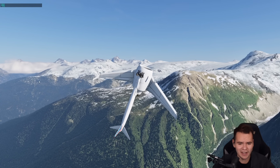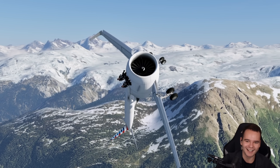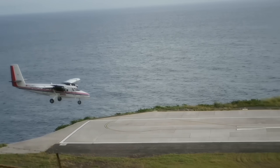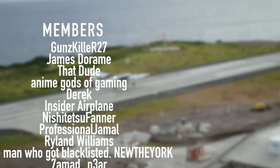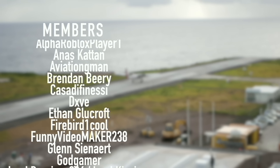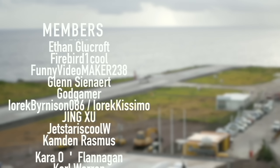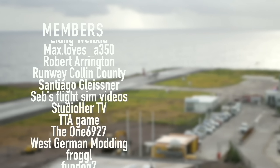Everybody can get so much from watching this video. I'll see you guys tomorrow. As always, good night. Special thanks goes out to my members and supporters: Gunskiller, R27, James DeRom, ThatDude, AnimeGodsOfGaming, Derek, InsiderPlane, NishijutsuFarner, Professional Jamal, Ryland Williams, and NewTheYork. You've got beautiful names.